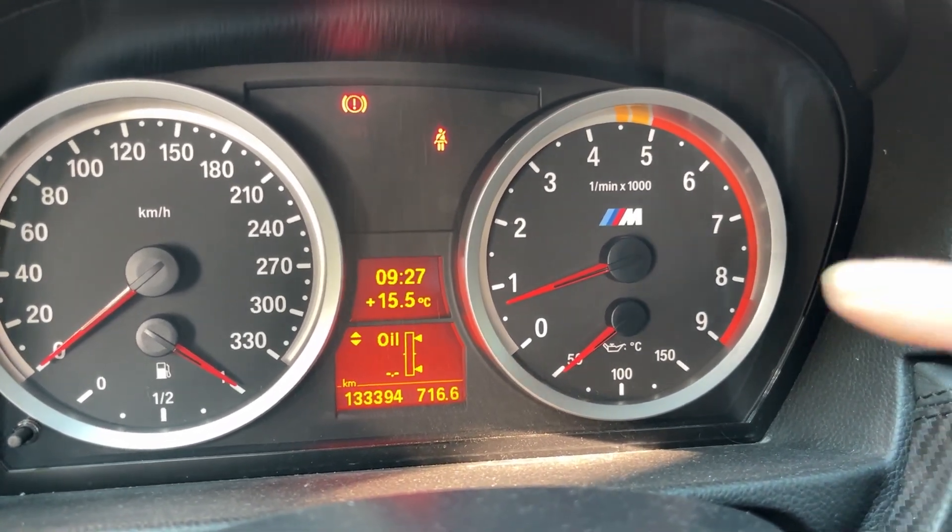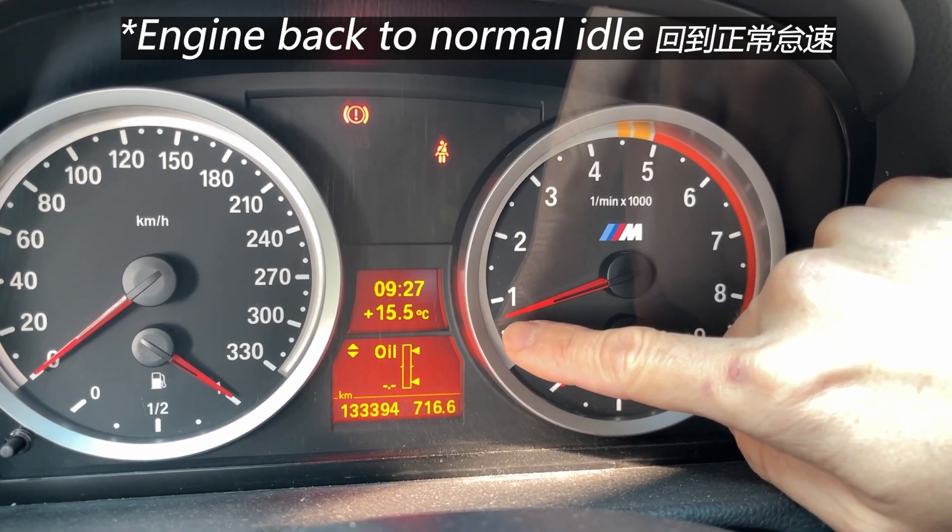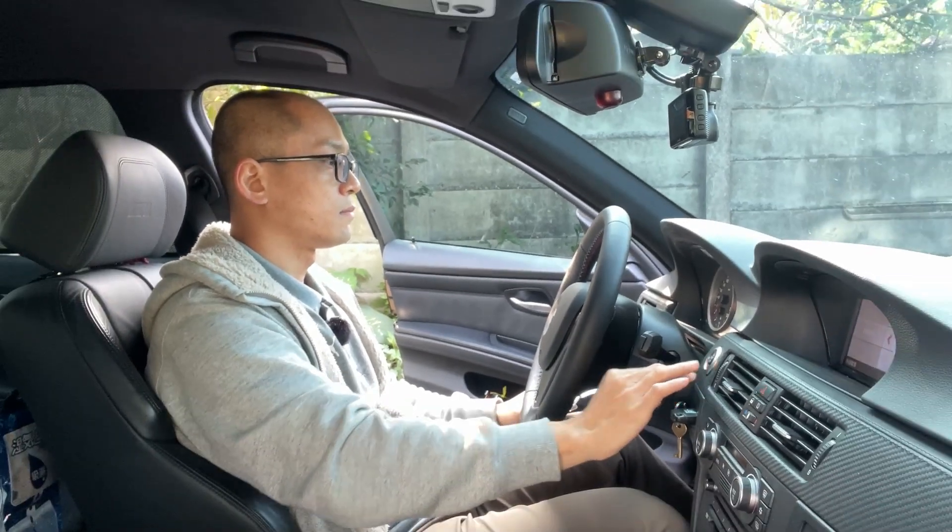After about 1 minute, the RPM will drop to around 600 RPM and stabilize. So that is the cold start of a stock E9X M3 on the S65 engine.